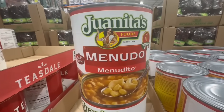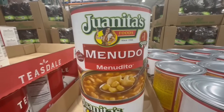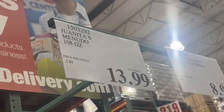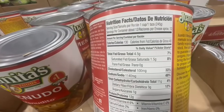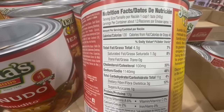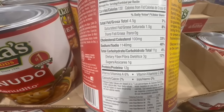It's definitely that time of year when menudo or pozole both sound delicious. This one is by Juanita's — I don't think I've tried it before. It's 108 ounces going for $14. Personally I think I prefer pozole over menudo most of the time, but let me know which you prefer. One cup is around 130 calories, 4.5 grams of fat, 1140mg sodium, and around 12 grams of protein.